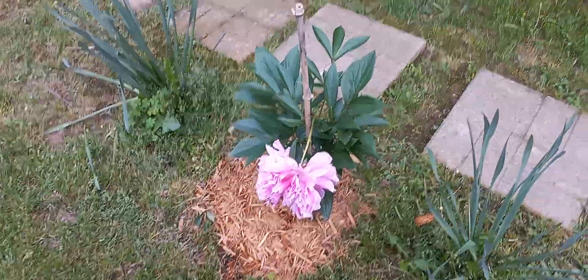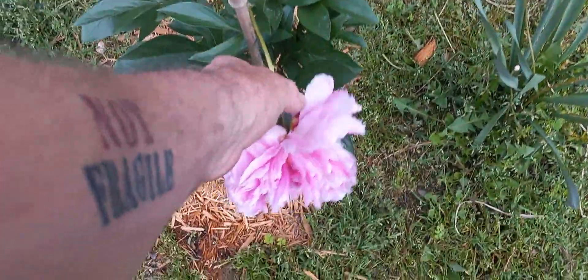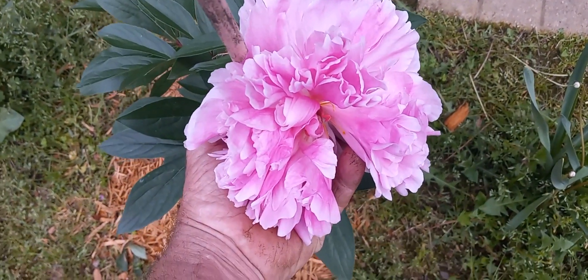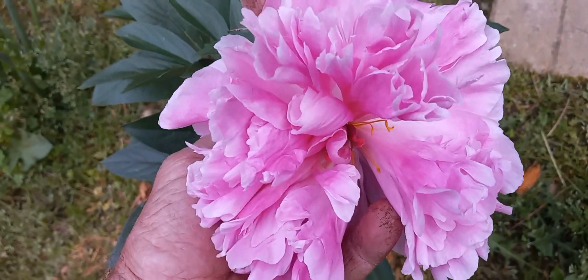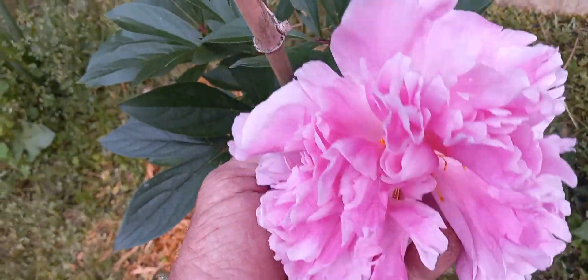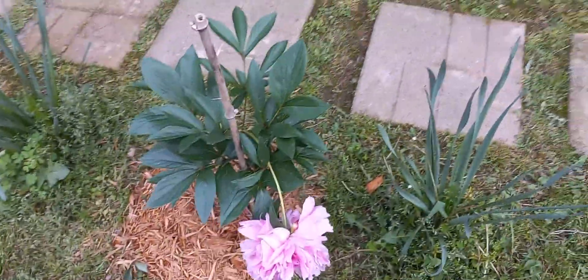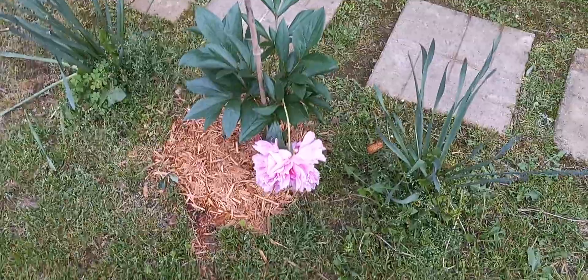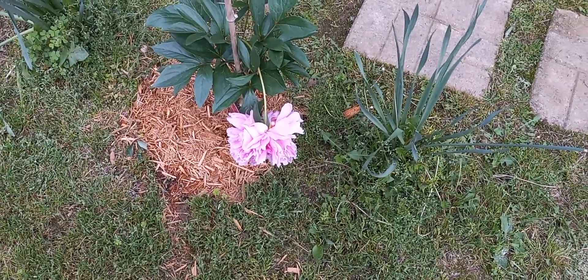Now this is one of the herbaceous peonies, and we just bought this the other day. It has huge double flowers. The reason it's kind of drooping like this is because the rain hit it this morning, and so it kind of weighed it down. That's the only problem with these — the big flowers get weighted down with water and they tend to droop or just flop to the ground.